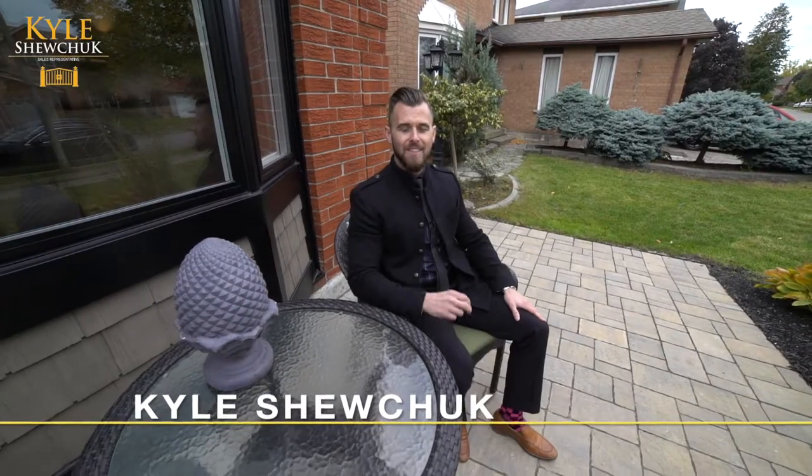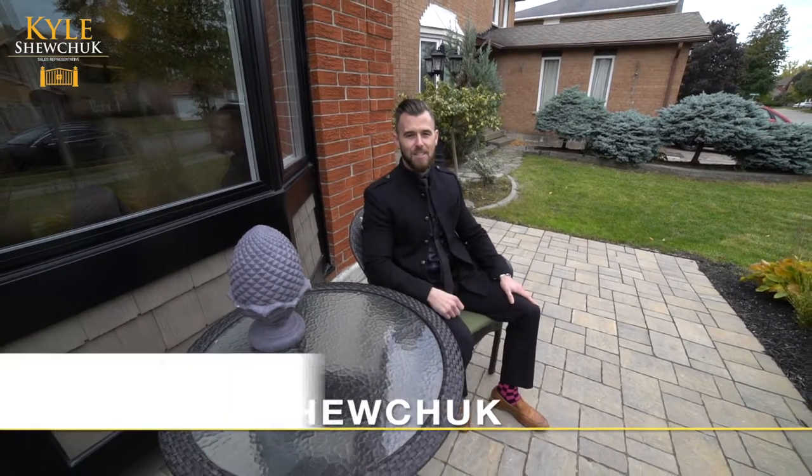Thank you for joining me on the virtual tour of this stunning property that's been completely transformed. Contact me to book a showing and I look forward to making this your home.